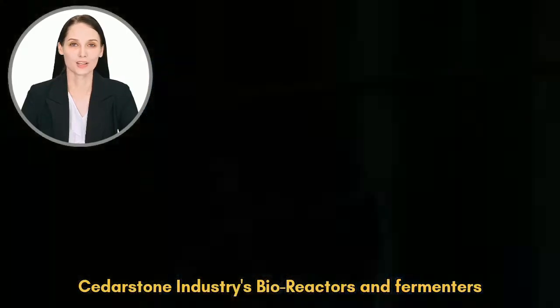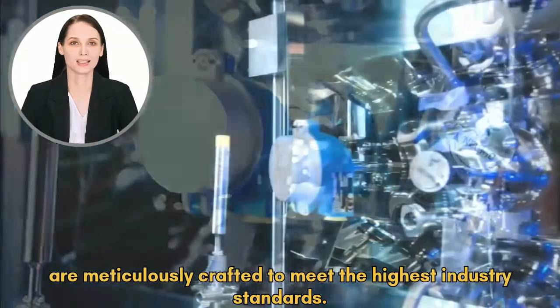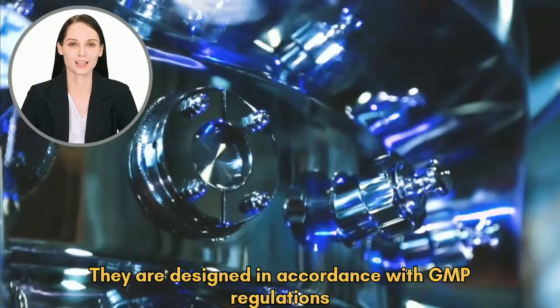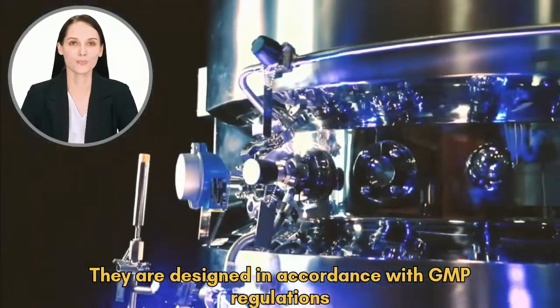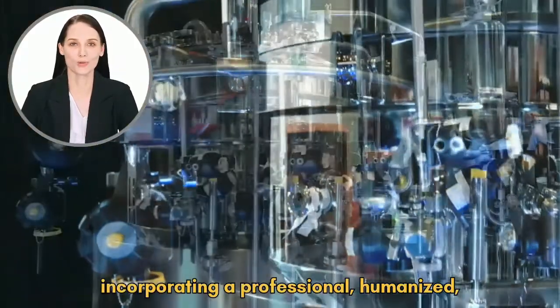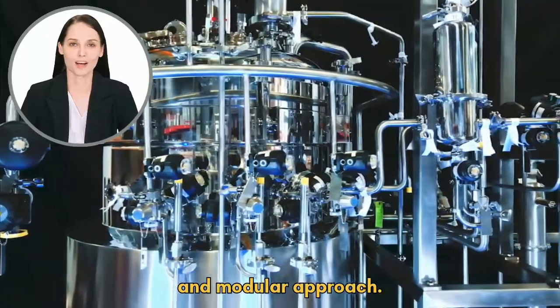Cedarstone Industries' bioreactors and fermenters are meticulously crafted to meet the highest industry standards. They are designed in accordance with GMP regulations and ASME BPE requirements, incorporating a professional, humanized, and modular approach.